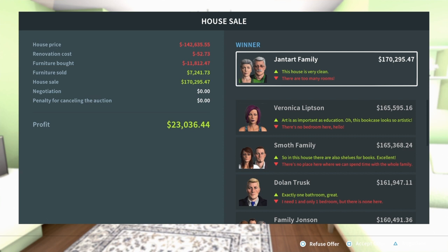Looks like the bidding is closing. The house is very clean, there are way too many rooms. Well, this came with the house - there is no bedroom here. Yeah, actually there's no bedroom - there was no place to build a bedroom. This was the setup of the house. We decided over the kitchen or the bedroom, so there's no bedroom. I know it's like a guest house or something, but we got a good bid of $170k and we're gonna accept the offer.